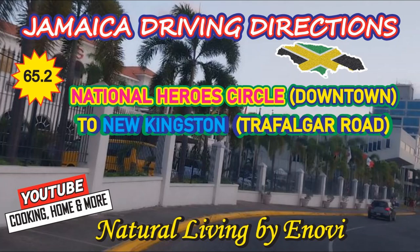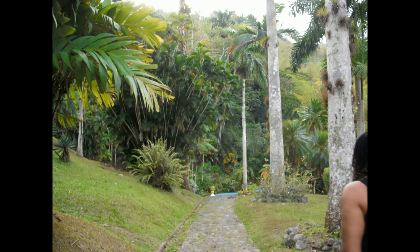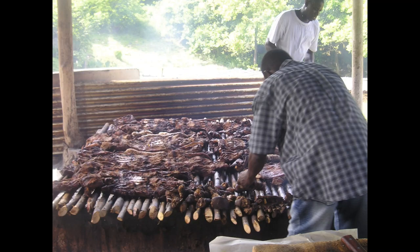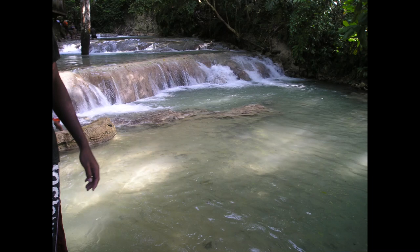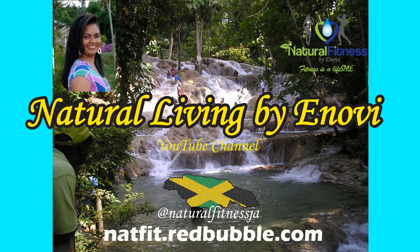Welcome back to my YouTube channel Natural Living by Inove. Today we continue with our Jamaica driving directions series. We will be traveling from the National Heroes Circle, which is downtown Kingston, to New Kingston. Our journey will end on Trafalgar Road because I have some more New Kingston videos coming up showing different routes in and out of Kingston. Remember to like, subscribe, share and comment, and let me know where you're watching from.